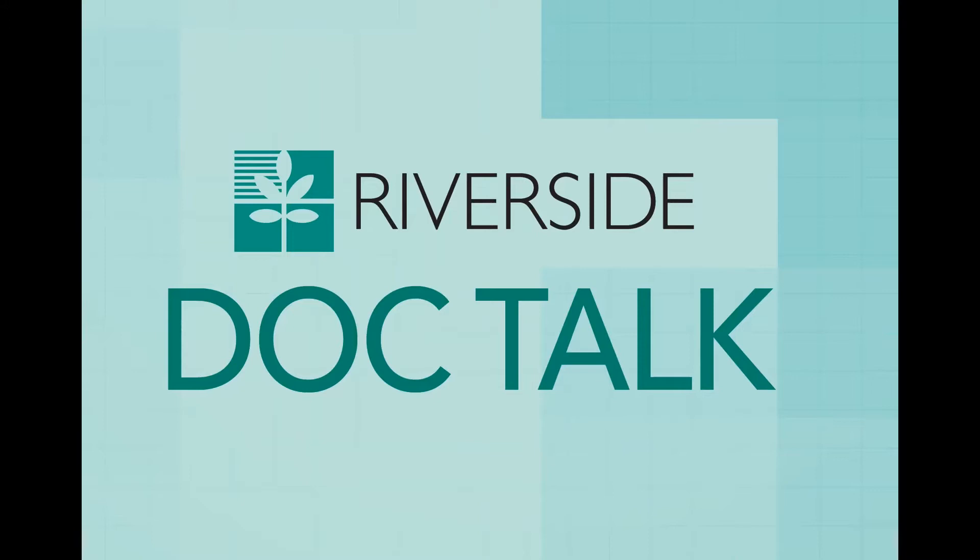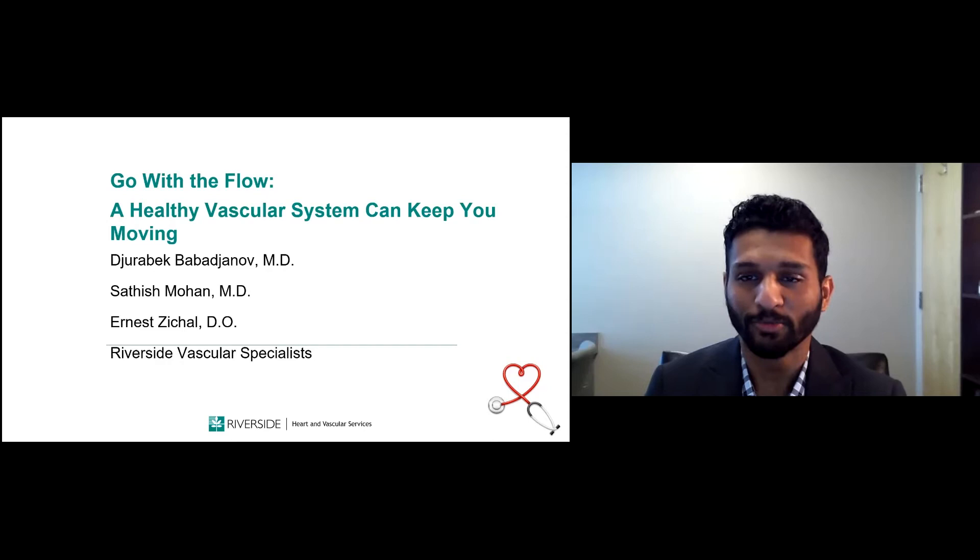There will be a lot of information covered, but you can rewind and listen to any part again if you want to. For additional information, please visit Riverside's Heart and Vascular website at riversideonline.com/heart. And now we will get straight to the presentation, starting with Dr. Mohan.